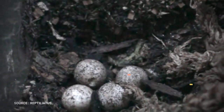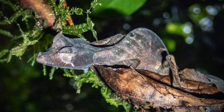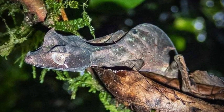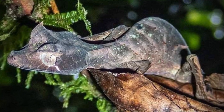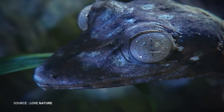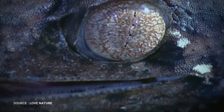Two eggs are laid and hatch after 60 to 70 days. Geckos are one of Madagascar's most unique species. As they sleep flattened against trees and branches, with their heads pointing downwards, they can adjust their body coloration to their surroundings. When at rest on a mossy or lichen-covered branch, geckos are almost impossible to see. The gecko is a master at disguise.